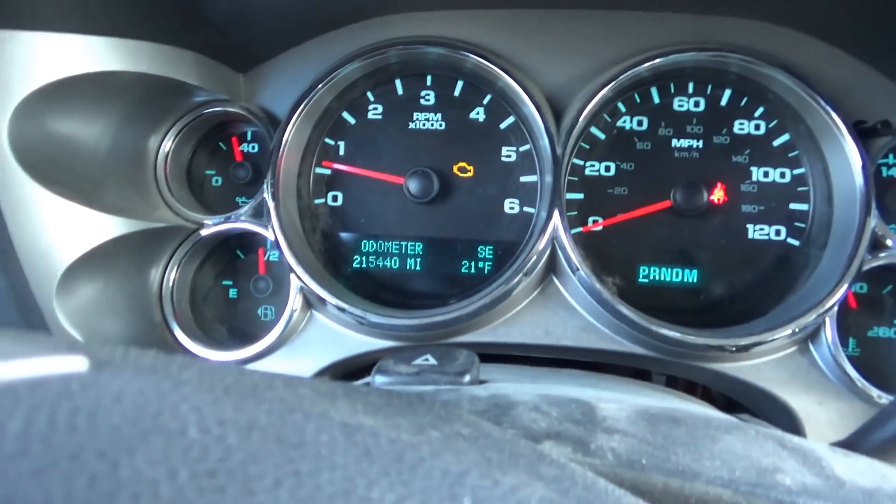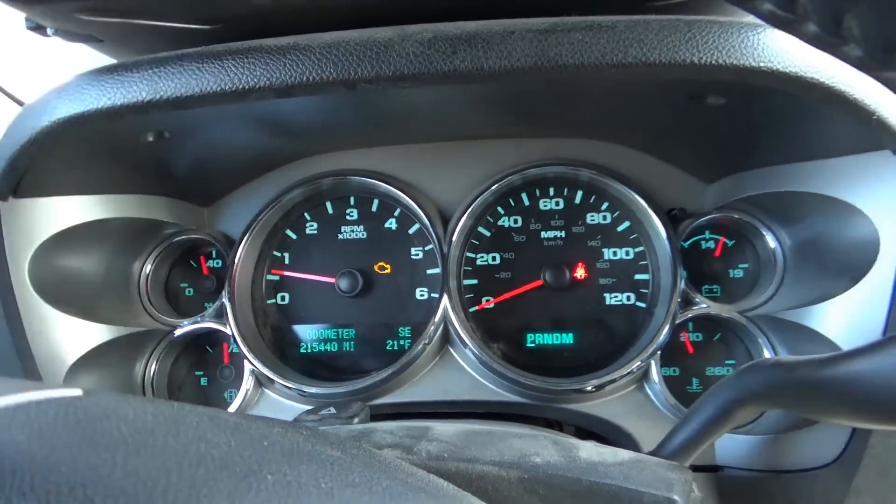Hi everyone, welcome back to Pine Hollow Auto Diagnostics. We're on another road trip heading north up to Ithaca to visit my folks, and I always stop at this shop here on the border. The owner always has some interesting vehicles for us to diagnose. Today: a 2012 GMC Sierra with 215,000 miles, check engine light on.